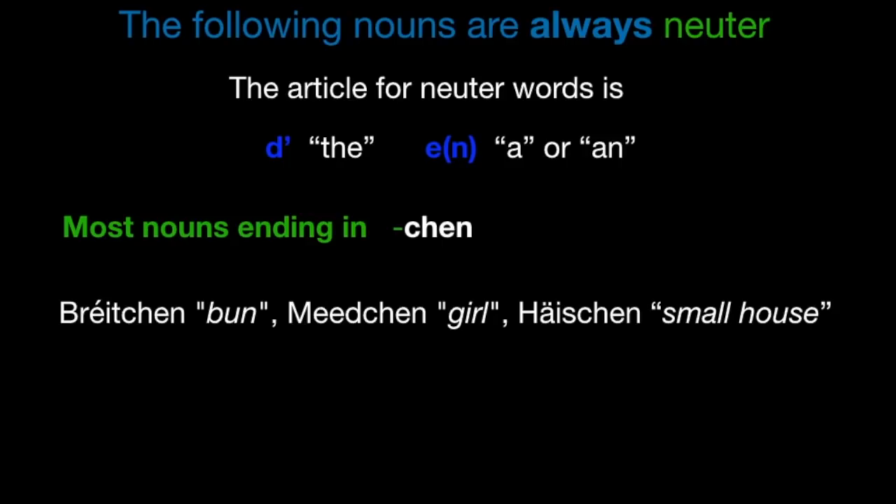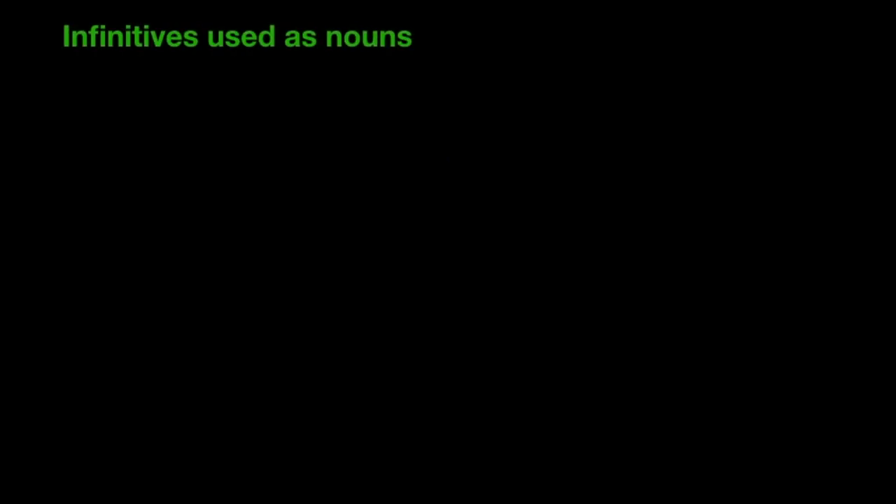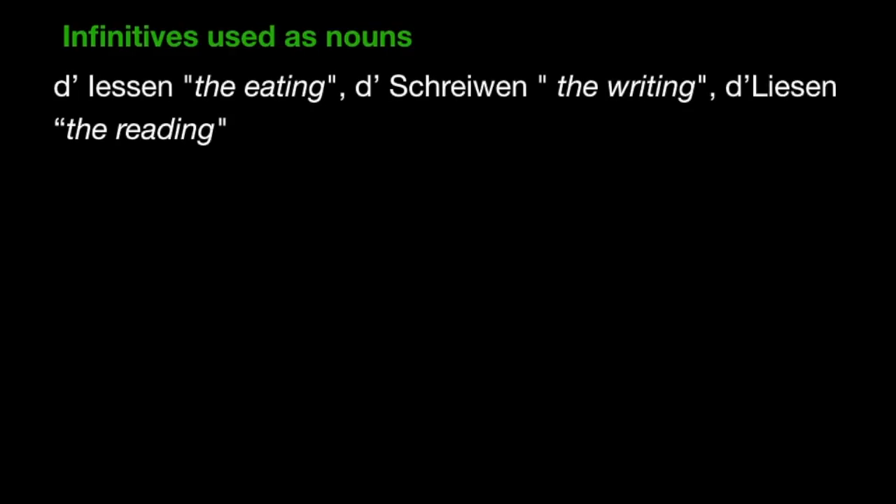En Houschen. But t'Puppelchen — the baby — this is masculine, e Puppelchen. Nouns ending in -ment are always neuter — en Dokument, en Appartement, oder Departement, en Abonnement. And then the infinitives from verbs used as nouns are also always neuter — t'Iessen. So you can say 'after having eaten' in Luxembourgish: nodeems t'Iessen, or t'Liewen, t'Liewen, t'Liesen.